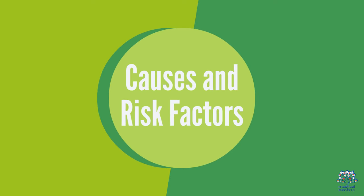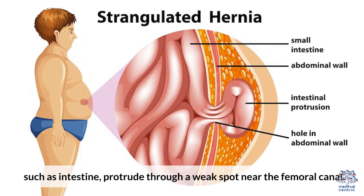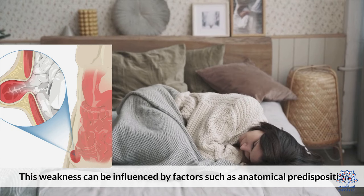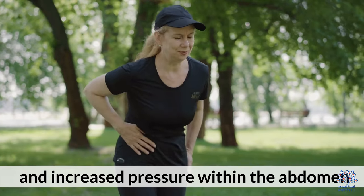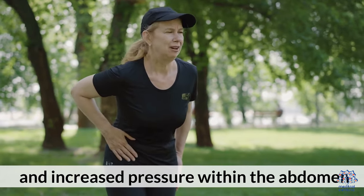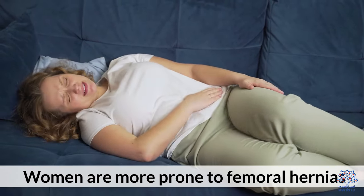1. Causes and Risk Factors. Femoral hernias typically occur when abdominal tissues, such as intestine, protrude through a weak spot near the femoral canal. This weakness can be influenced by factors such as anatomical predisposition and increased pressure within the abdomen. Women are more prone to femoral hernias, and they often arise later in life.